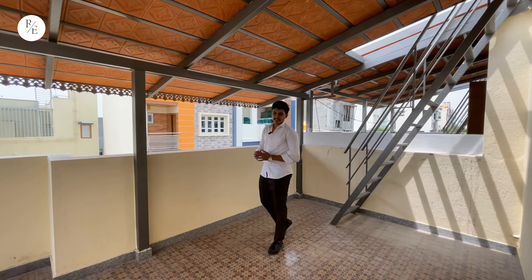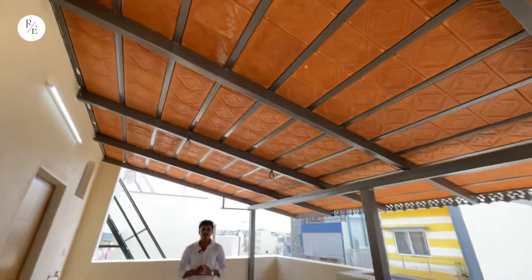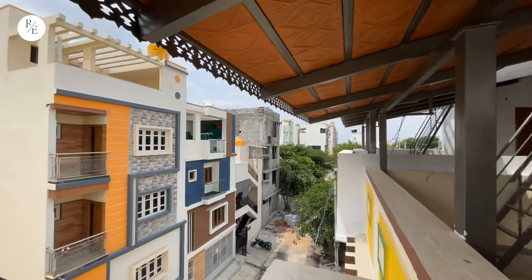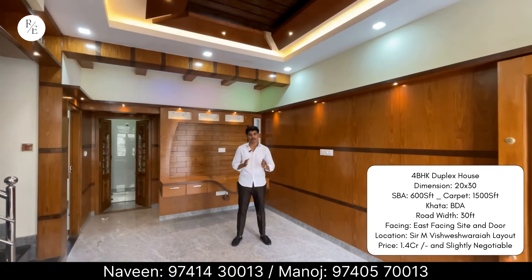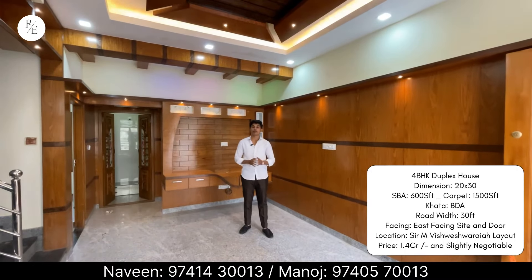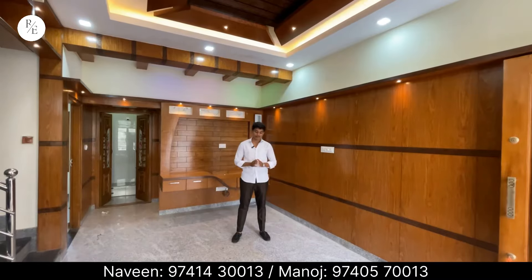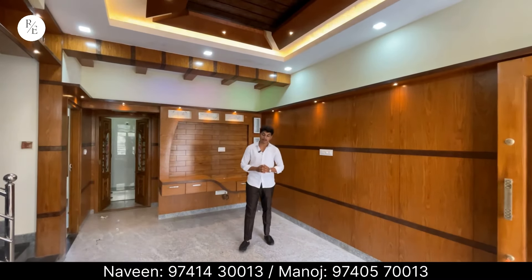There is provision for nearby schools, colleges, hospitals, and other amenities. This property is east-facing and is within a good budget. It is a BDA property priced at 1.4 Cr. This is a great real estate opportunity — for more information, please contact us.